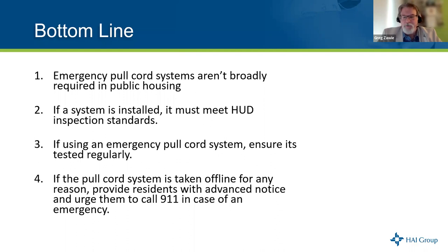That pretty much wraps up the discussion on pull cords. Does anyone in the audience have questions or situations they'd like to share with the group today?